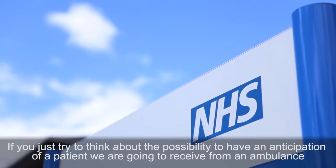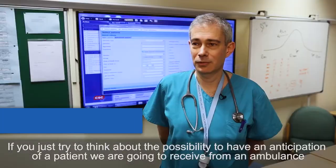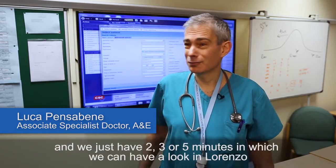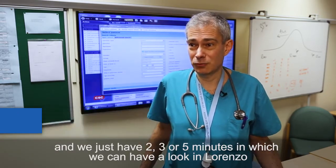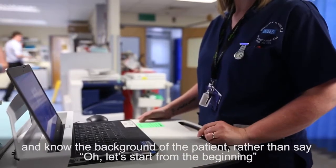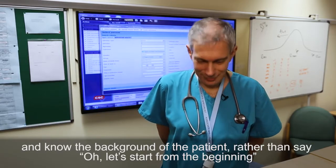If you think about the possibility of having anticipation of a patient we are going to receive from an ambulance, and we just have two or three minutes, five minutes in which we can have a look in Lorenzo and know the background of the patient — that would be massive, rather than having to start from the beginning.